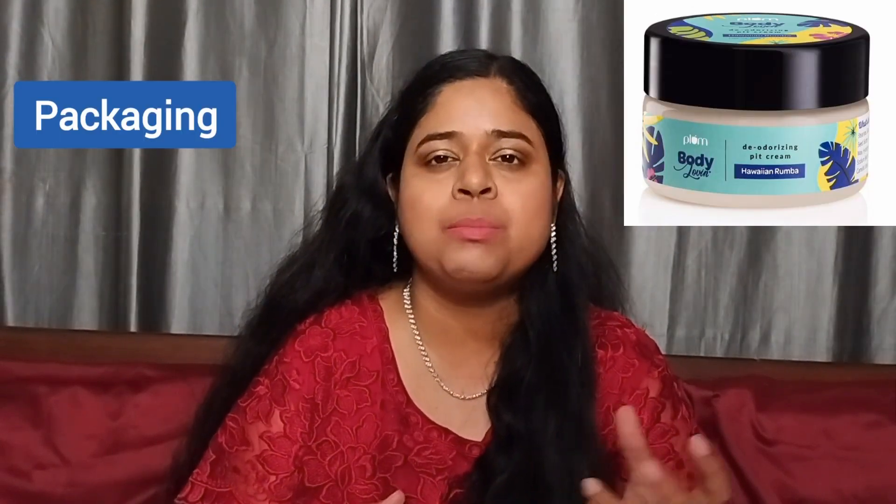The price of this cream is 345 rupees for 50 grams. It comes in packaging like a plastic tub and it looks like a nice thick cream. Once you apply it, it gets absorbed very quickly into the underarm skin.